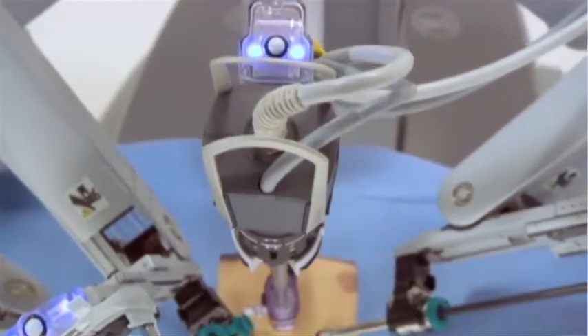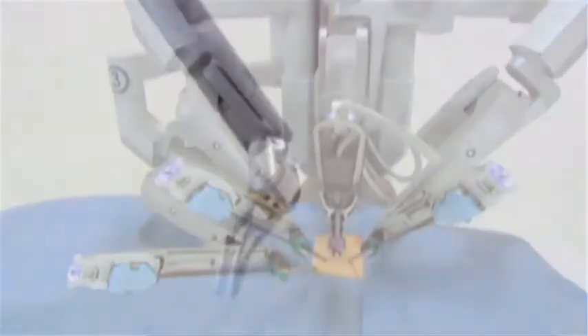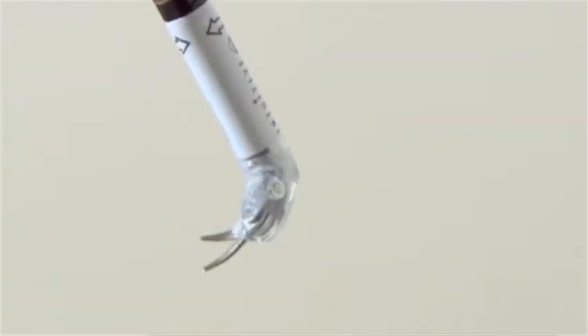The DaVinci surgical instrument is a very important tool to have at this hospital to provide the greatest benefit for patients suffering from a wide variety of complicated ailments. With the robot, you really minimize a lot of the morbidity and the discomfort associated with these procedures.